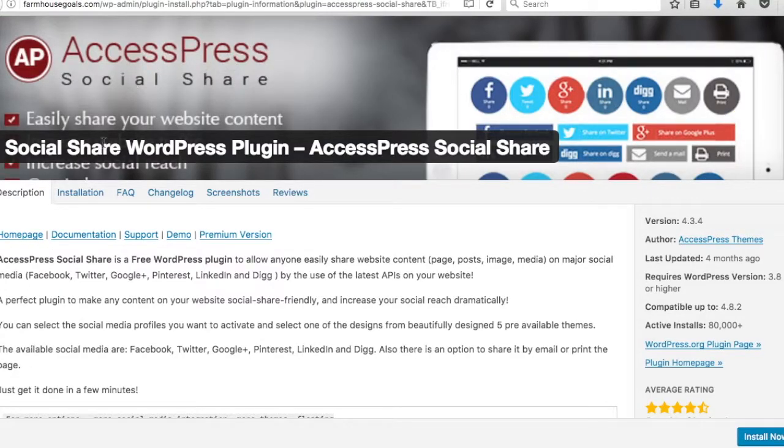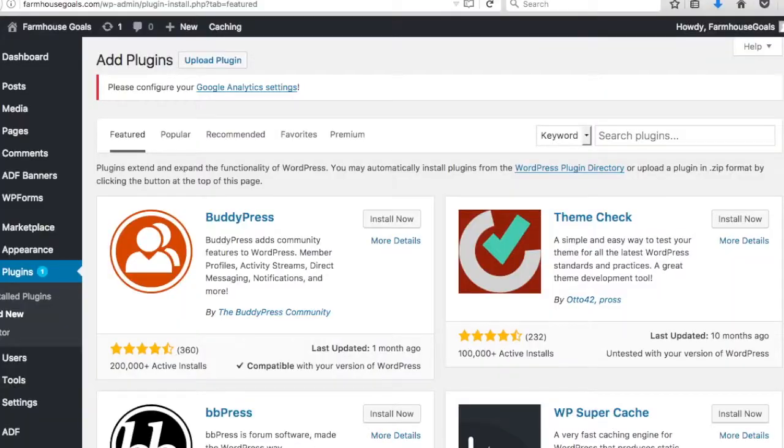Number eighteen is AccessPress Social Share. There are tons of social sharing plugins, but this free one lets you add share buttons — Facebook, Twitter, Pinterest, Google Plus, LinkedIn, mail, print, and more — to your articles and products. As you get traffic, having these sharing buttons means more people will share your content, increasing your reach.